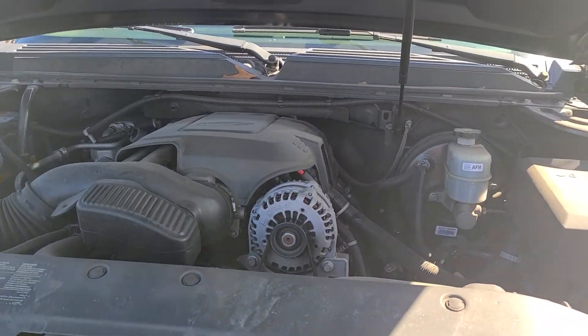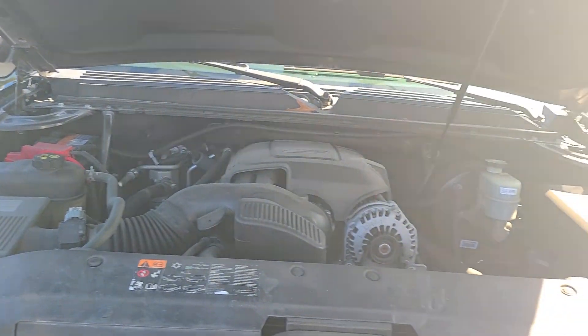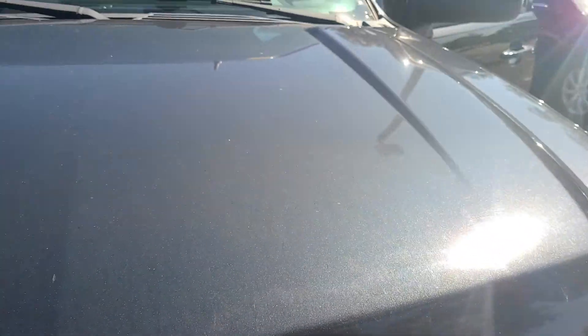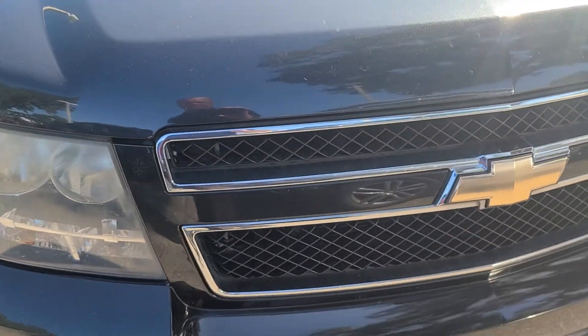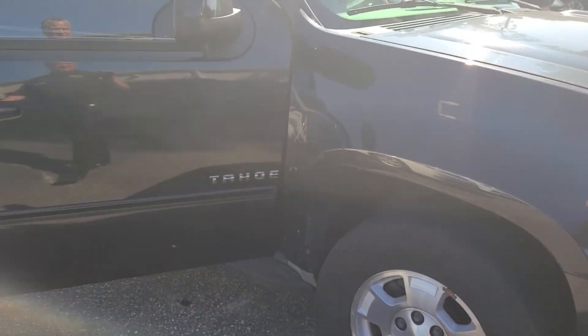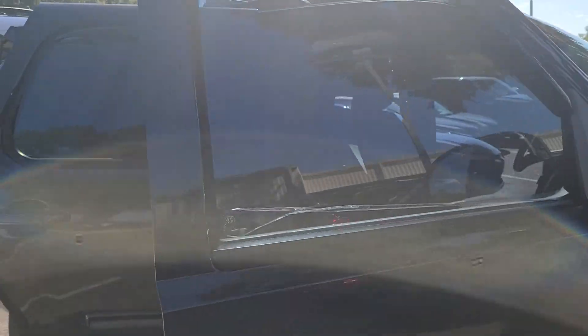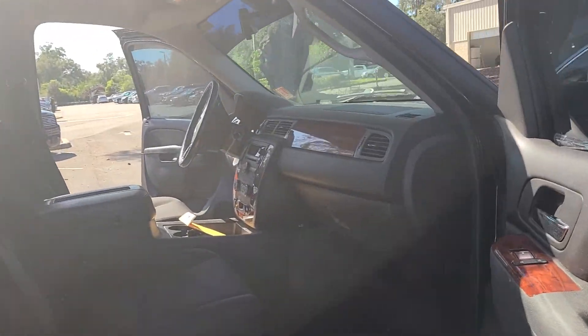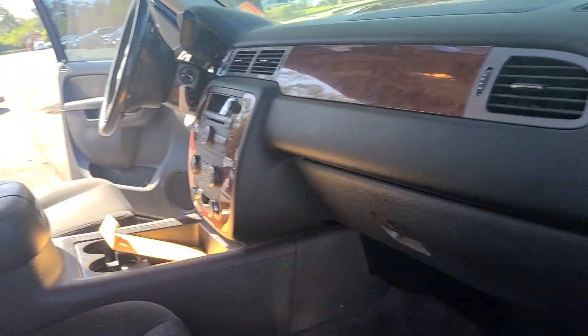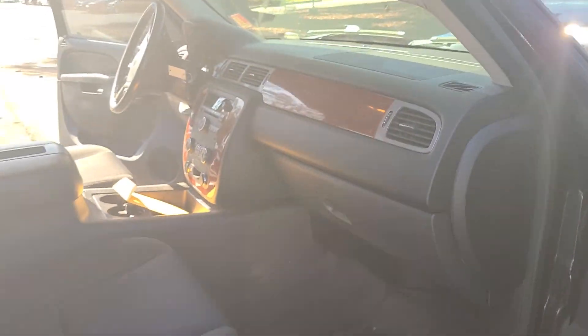We price our vehicles super aggressive, sell and deliver everywhere. Again, this is the way it was turned in, so it has not gone through service yet. The only thing I really saw — it's a non-smoker by the way. It's easy, rip it off, slap on a new piece, who cares. But it is super clean.